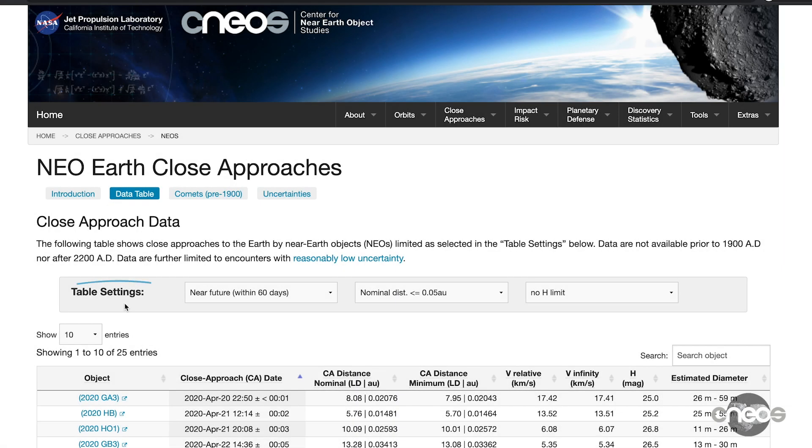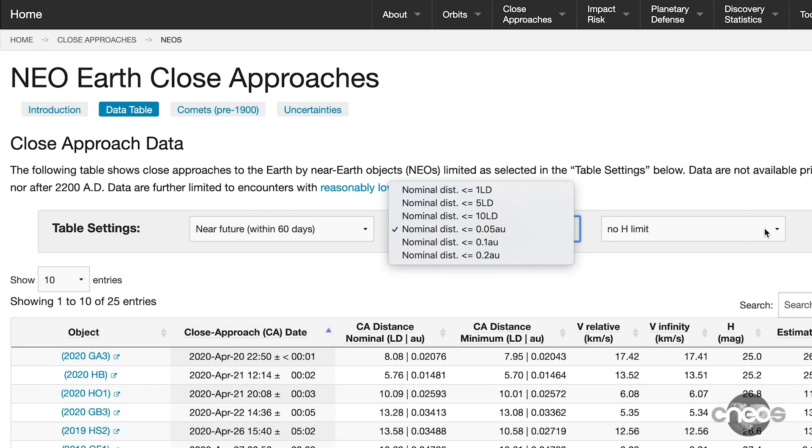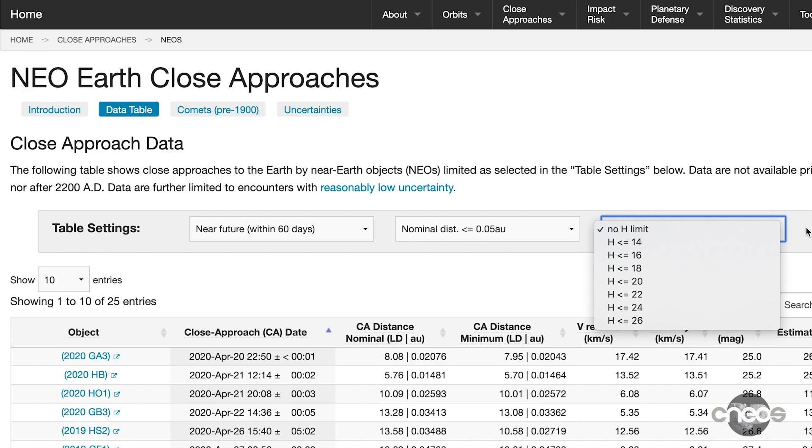As this database contains a lot of information, you may also want to filter the table by time, nominal distance, and absolute magnitude — which relates to the object's size — by using the table settings options.